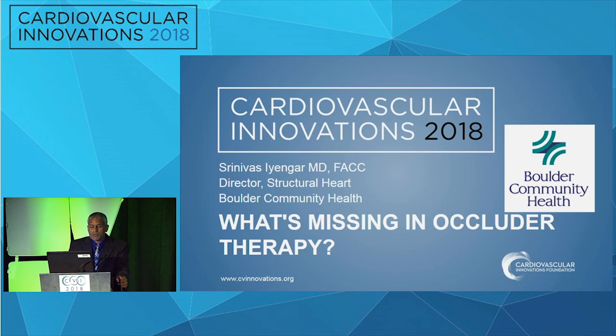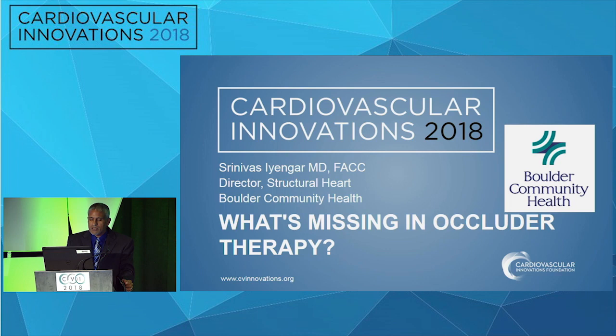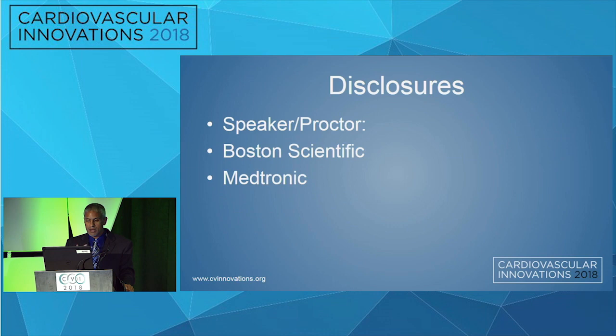All right, folks, thanks for hanging out, and I'd like to thank the hosts of the CBI, obviously the course directors. So this talk was 'What's Missing in Occluder Therapy.' This is quite a big topic. I didn't look at this from a perspective of what's latest and greatest or what hole do we need to plug up with a new device, but rather what's missing in currently approved devices or devices that are utilized in the adult space, which is what I treat. I'd like to go into a little bit of description about what I would feel is really what we need to have in the future for the devices that we currently use.